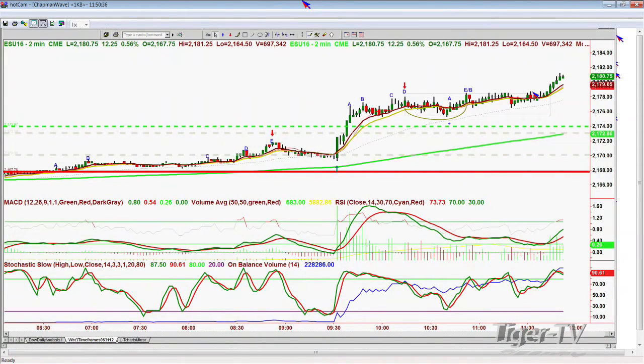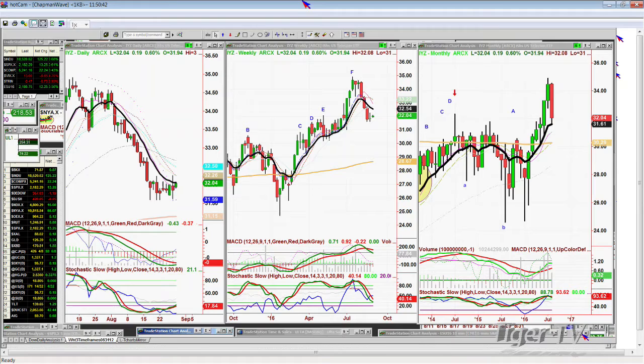The Dow's up 125. There's A, B, C — it's in leg D in the two-minute chart and the 10-minute chart. That's an extension of C. Very nice, strong move. I'll be back. Basil Chapman, Tiger Technician's Hour.